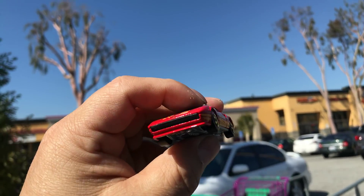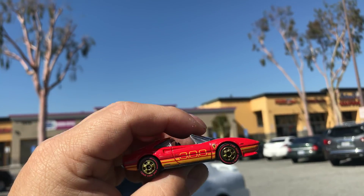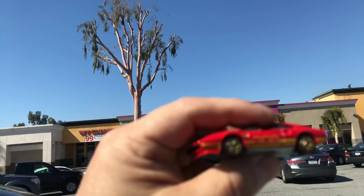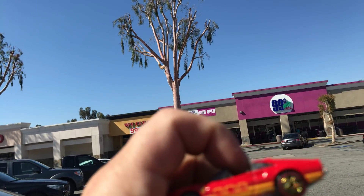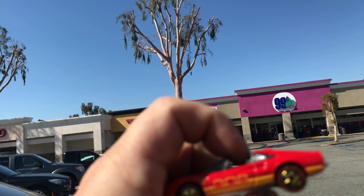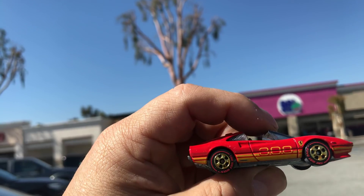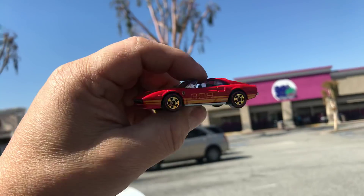Good morning everyone and happy Wednesday. Today is May 29th, 2019, welcome back to Place Collectibles channel from California. I want to show you this nice Ferrari 308 — this is a chase piece. If you look at the wheels it says Hot Wheels, so it's considered a chase piece. It came out from the Hot Ones, I think it was a while back, probably five or six years ago. Metal bottom, pretty cool.